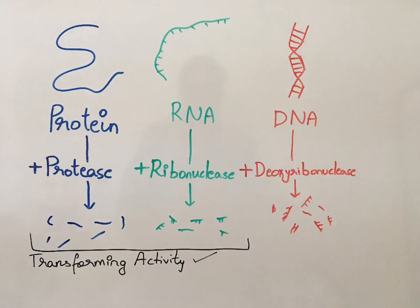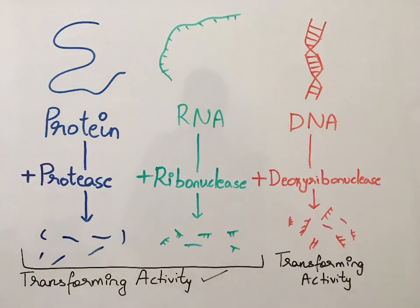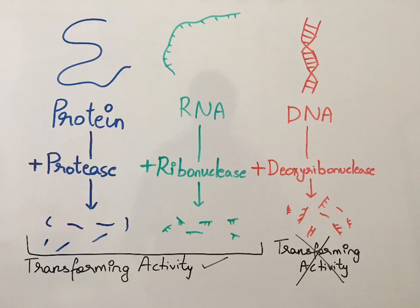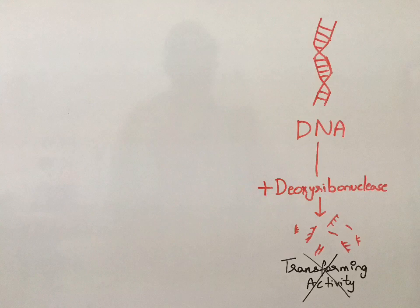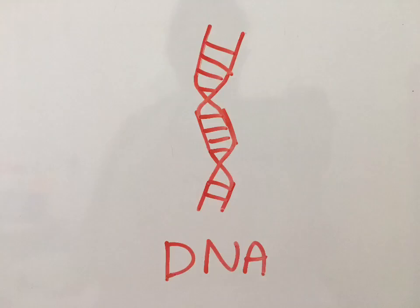Addition of DNase, or deoxyribonuclease, caused the DNA to degrade, and thus the transforming activity was also hindered. This showed that the genetic material was not protein or RNA, but actually DNA.